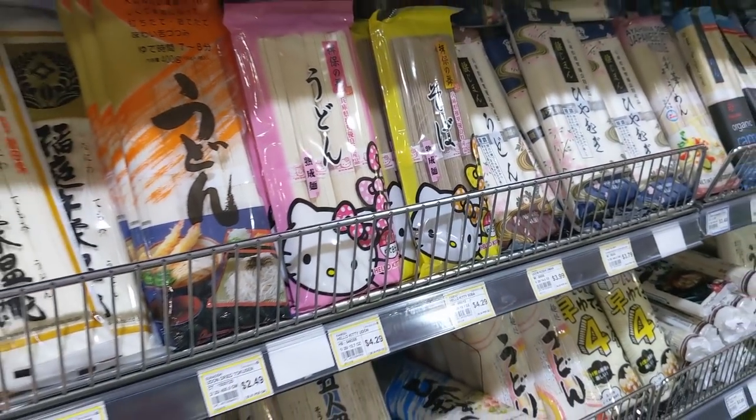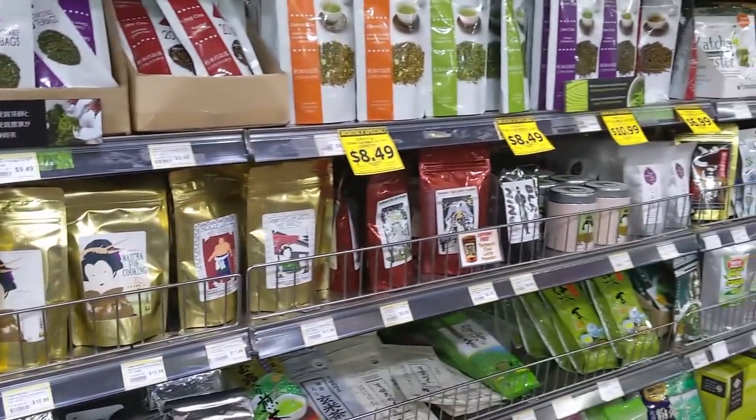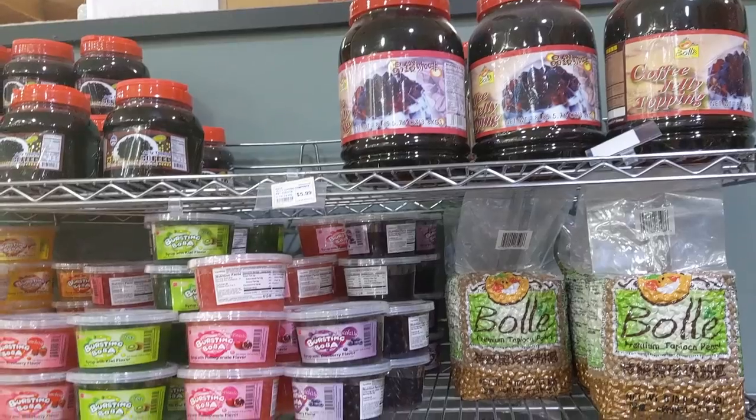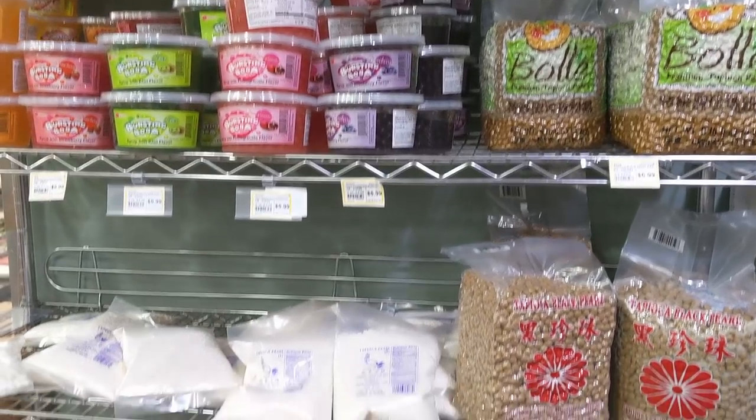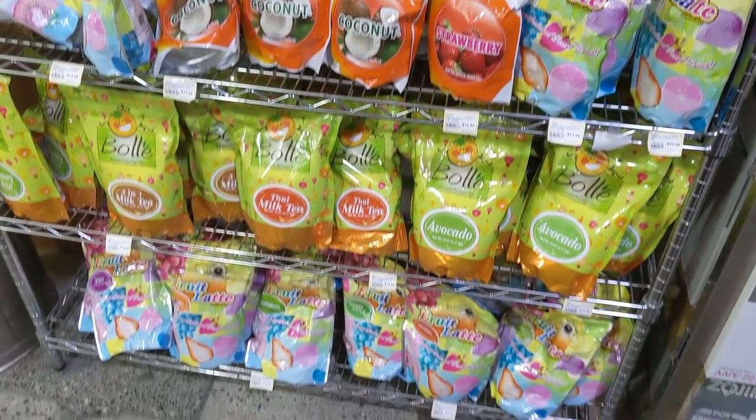If you plan on making your own noodles at home — udon, ramen, whatever the case may be — they've got tons of noodle selections. All you've got to do is put them in water and you'll be good to go. And if you want to make your own boba tea at home, they've got the bursting boba and the tapioca balls — you'll be all set for your boba tea needs.